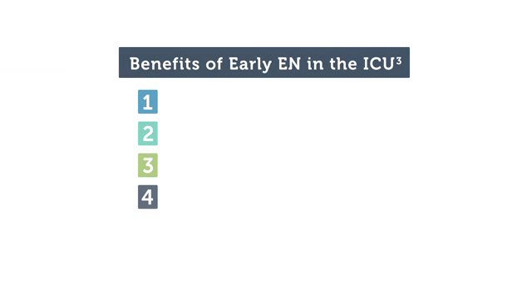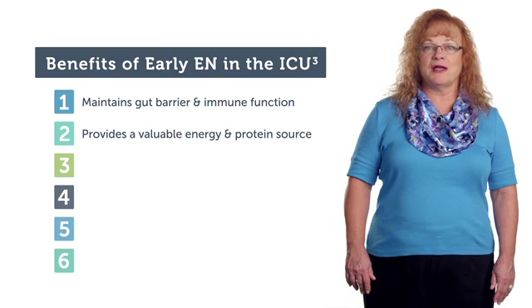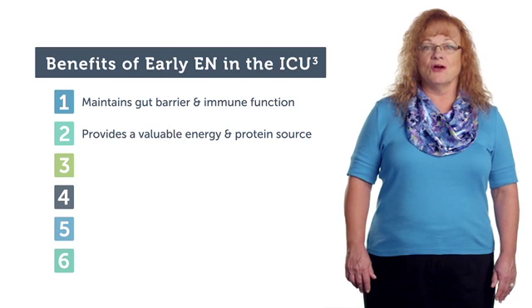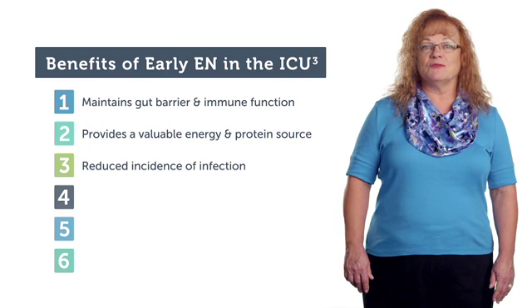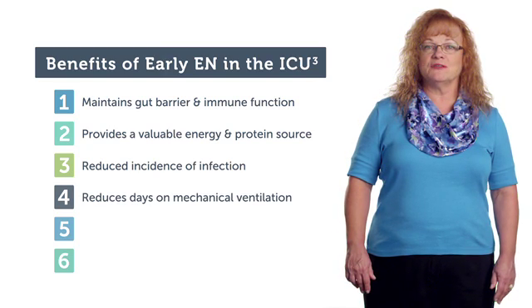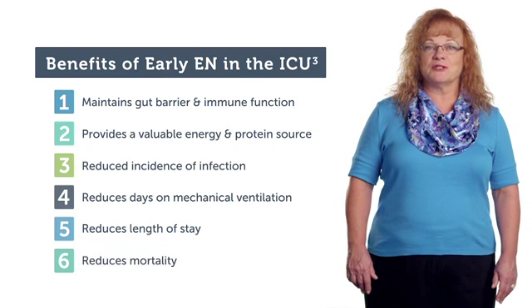There are multiple reasons that early enteral nutrition is beneficial in the ICU patient. It maintains gut barrier and immune function. It provides a valuable energy and protein source to preserve lean body mass and support the metabolic demands of critical illness. Early enteral nutrition is associated with reduced incidence of infection, reduced days on mechanical ventilation, length of stay in the ICU, and significantly reduces mortality.